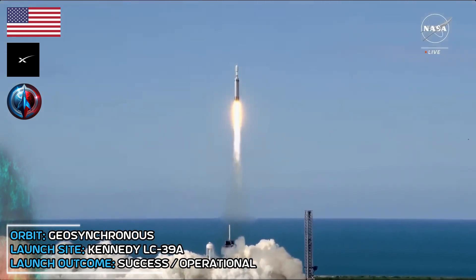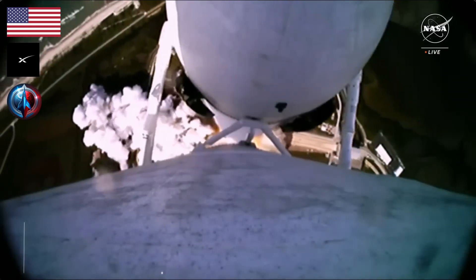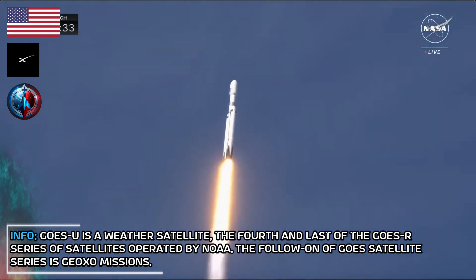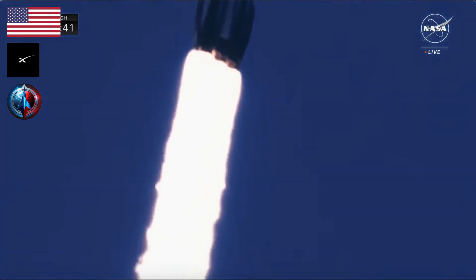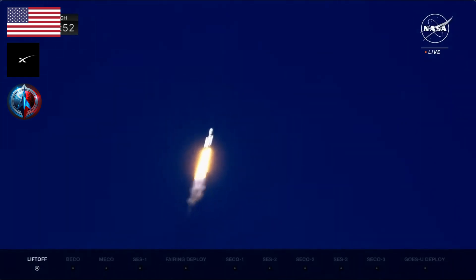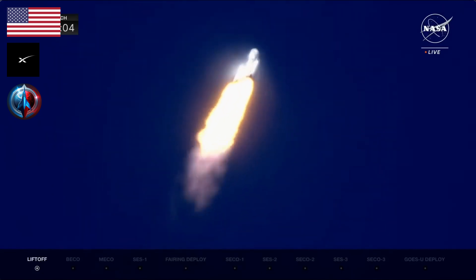Liftoff of GOES-U, NOAA's newest weather satellite to monitor the earth and sun in high definition. Engines look nominal. It's looking good as you see the Falcon Heavy soaring towards the heavens. All 27 engines powerfully lifting GOES-U on its trajectory and ascent into space. A beautiful shot as we track the rocket from the ground. The rocket is now powering down for Max-Q. Max-Q is the moment of maximum dynamic pressure on the rocket. Max-Q expected at 1 minute 7 seconds. The vehicle is now supersonic.